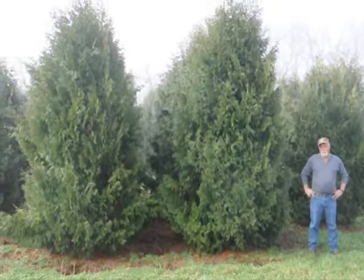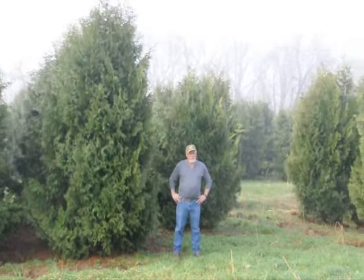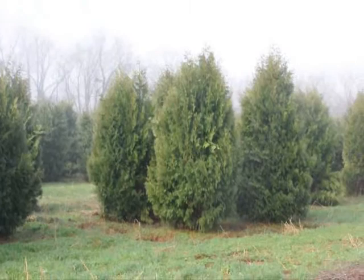These are twelve to fourteen foot Niagara arborvitas, and you can see they're nice and full. Just give us a call if you want some real big Niagara arborvitas — call us at 215-651-8329.